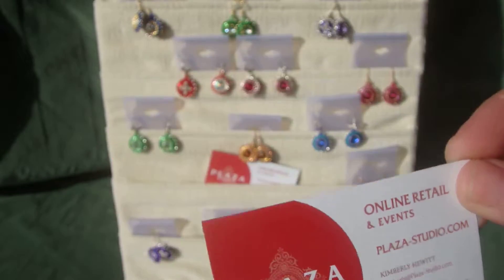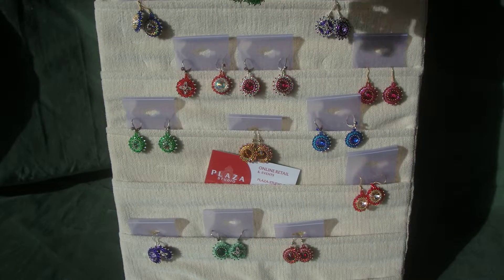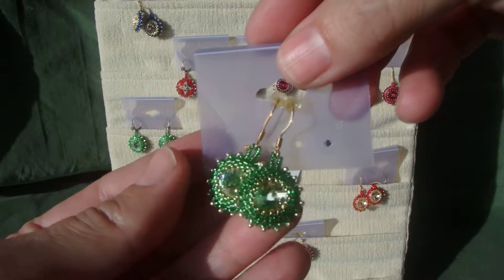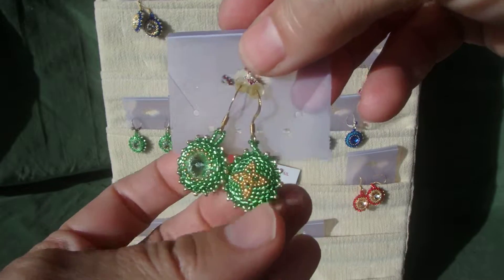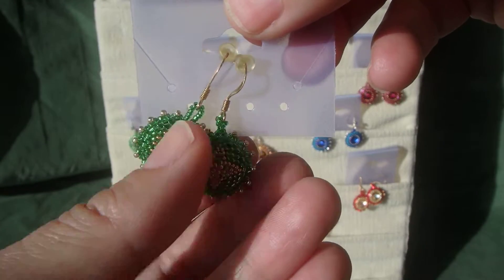Welcome to Plaza Studio Online. Today we went outside just so you can get a better look at the Swarovski crystal earrings that are serious, serious bling. The lighting here is great for it — very sunny, but you can see all the detailing. Absolutely incredible, tons of sparkle and shine.